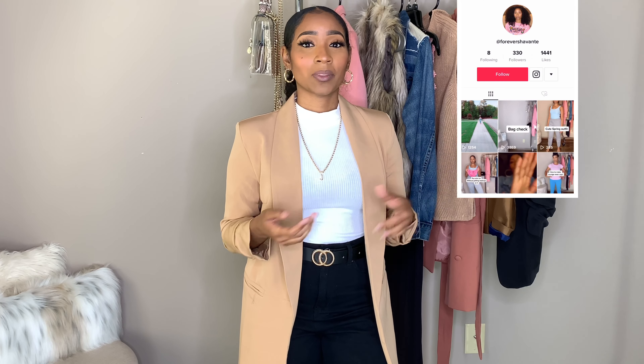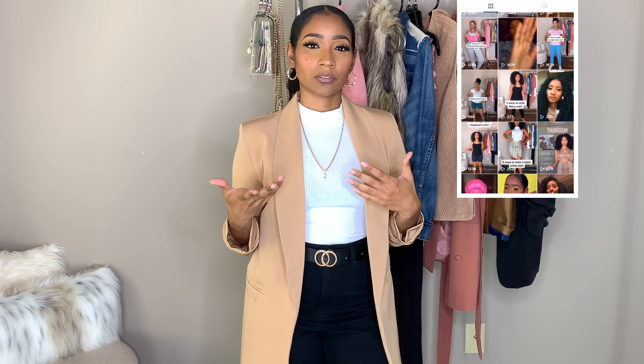Hey guys, welcome back to my channel! If you're new here, don't forget to hit that subscribe button, give me a big thumbs up, and drop a comment down below. Thanks for joining me again. You guys haven't been seeing me a lot on YouTube and I'm truly sorry for that, but if you want to see my latest content you can head over to TikTok and check me out.